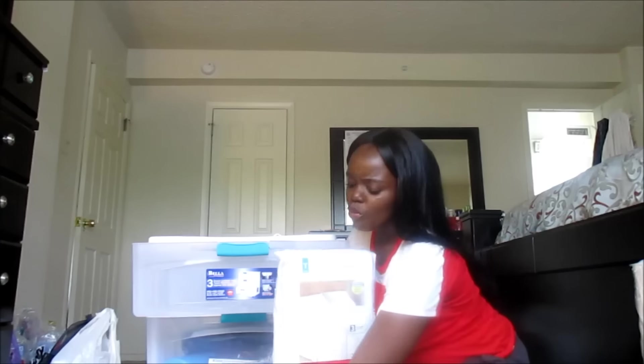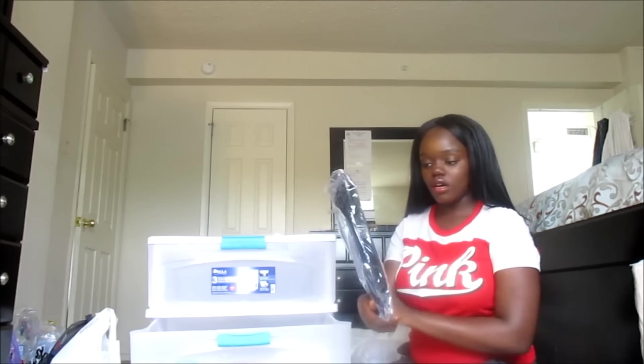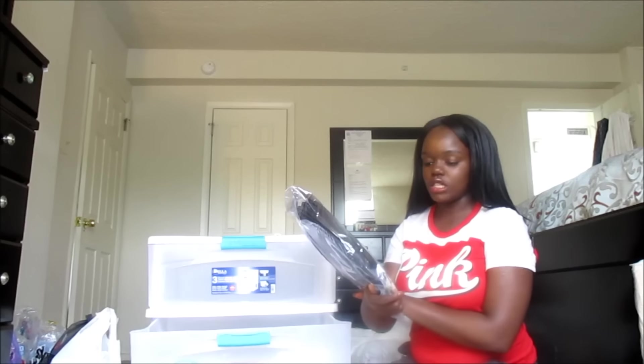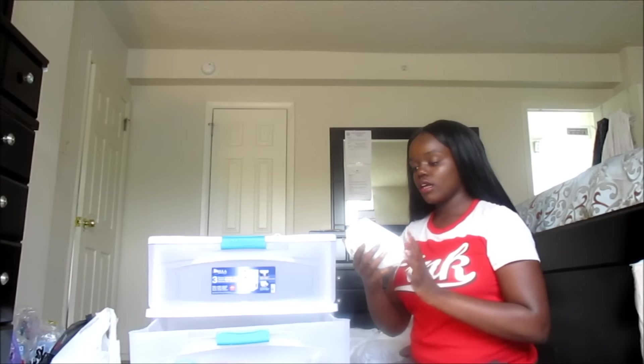I got both the mattress protector and a mattress pad from Walmart. I think they came to about eleven dollars together. I also got a pop-up hamper from Five Below — it just pops open, that's pretty much it.